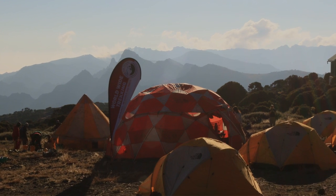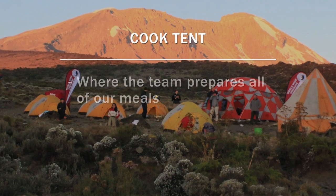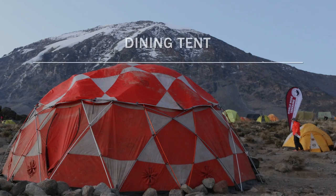At our camps, we're going to have a large cook tent where the cook and the cook team is preparing all of our meals. And we're going to have a dining tent.